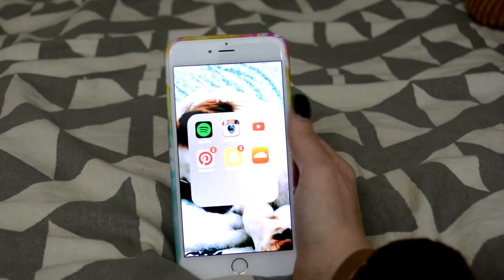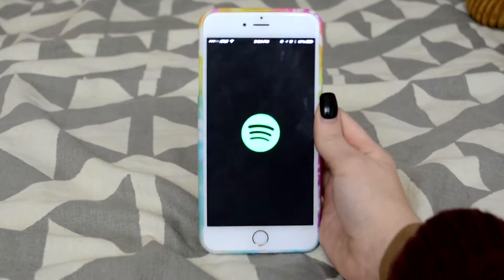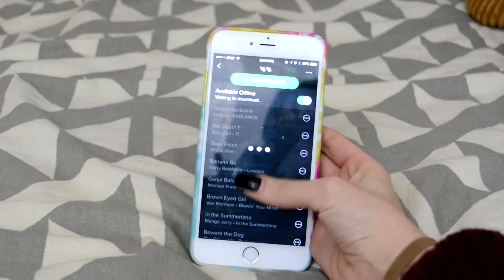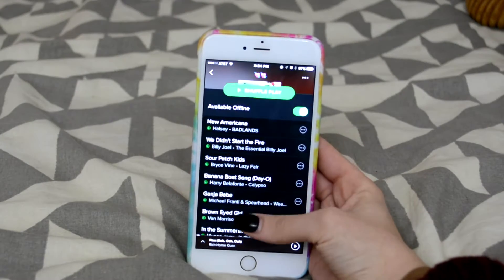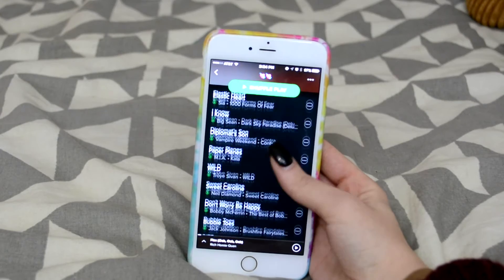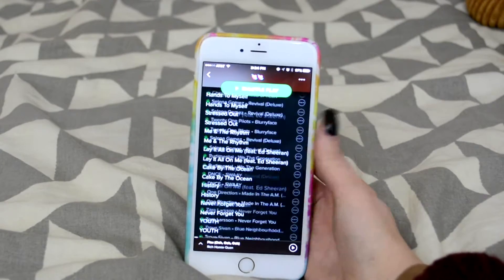The next folder I have is Faves. I have Spotify and I freaking love Spotify — I don't use iTunes, I use Spotify because I have Premium and I love it so so much because I just love making playlists. This is my playlist that I have all of my favorite music on, so I'll just scroll through so you can see what music I like to listen to. I have quite a different selection — I have like everything.